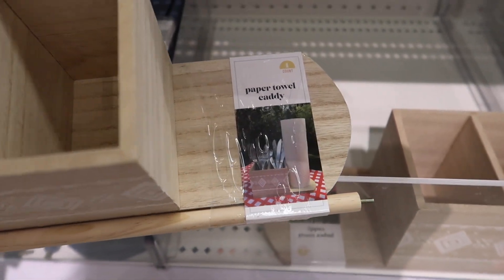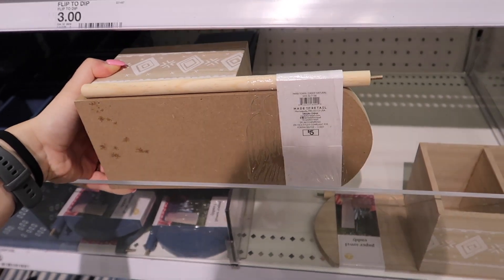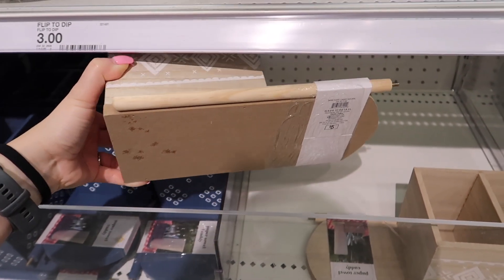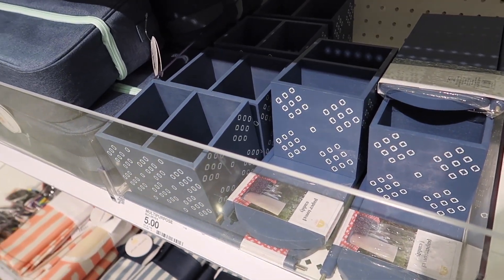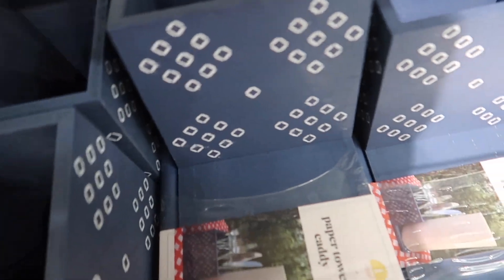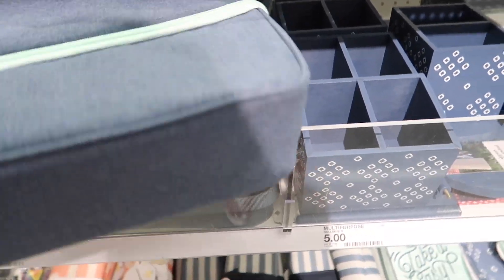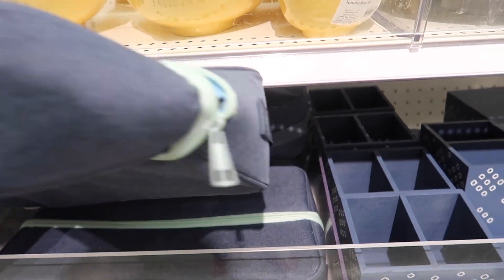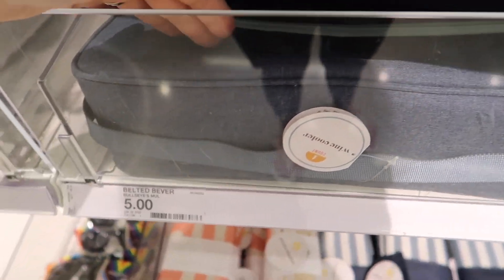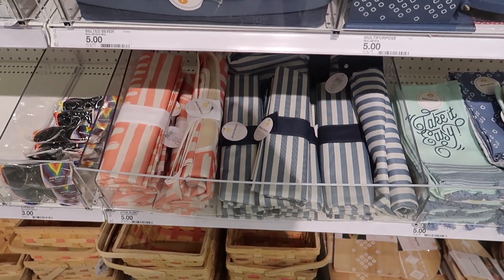These right here are some utensil caddies and you can put a paper towel roll in there, which is great especially if you are doing something like a barbecue where you need a lot of paper towels while eating. They have a neutral color and also a navy blue option. Both are going to be $5 each. I'm showing you the picture so you can have an idea of how those look when put together. These actually took me a second to figure out — these are portable wine coolers for $5. I love the idea because these are perfect to take for a picnic or to the beach. At $5 each, they're also a great thing to give to anybody.